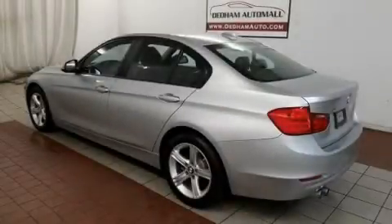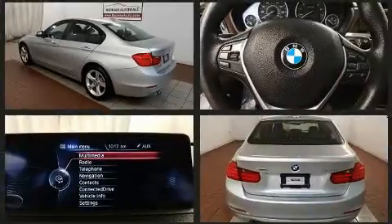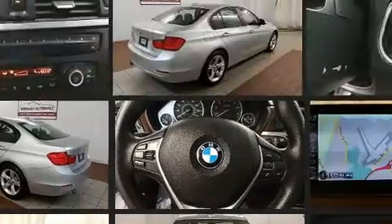Climb inside the 2015 BMW 328i. With less than 20,000 miles on the odometer, this four-door sedan prioritizes comfort, safety, and convenience.